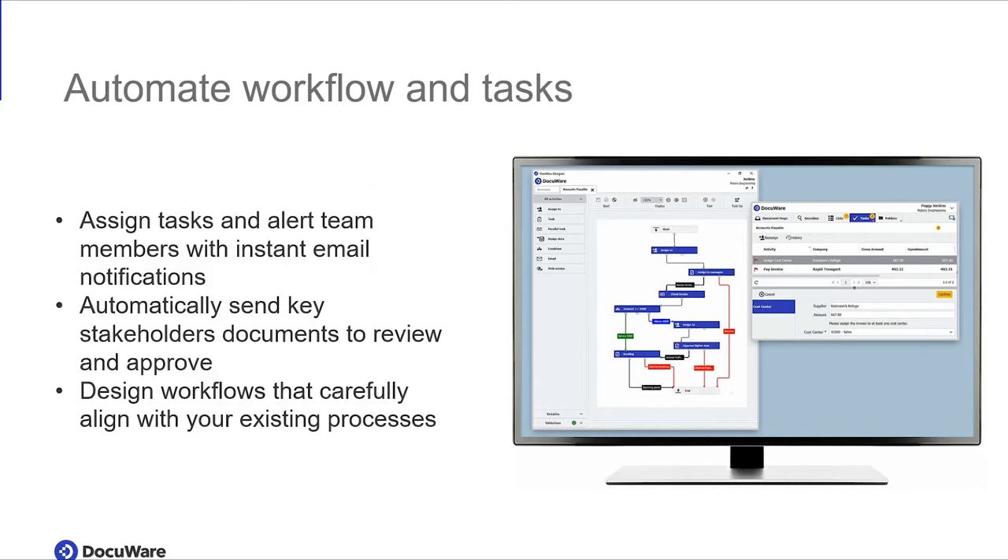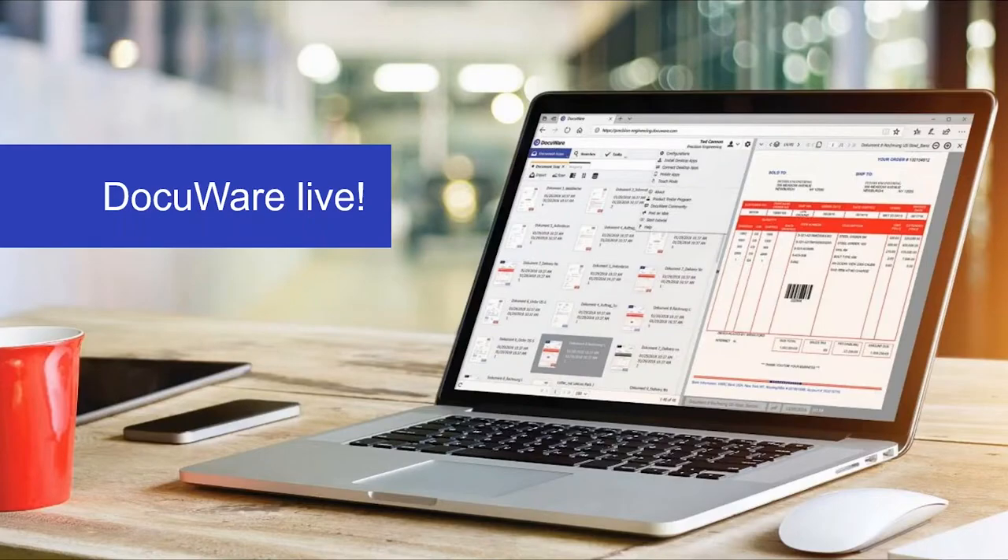We talked about manual processes. We have the ability through the workflow designer in DocuWare to automate certain workflows and tasks. We can assign tasks and alert team members with instant email notifications. We can also automatically send key stakeholders documents to review and approve. We can also recreate workflows or processes that you currently have in the organization within DocuWare to have everything in one place. Now, without further ado, let's take a look into DocuWare itself — I'm excited to give you the demo today.